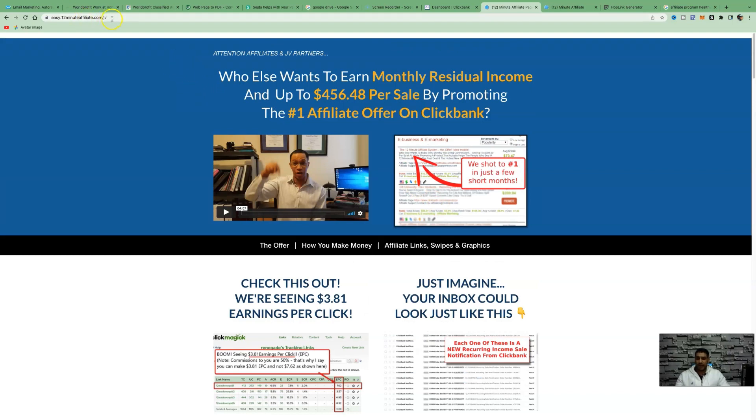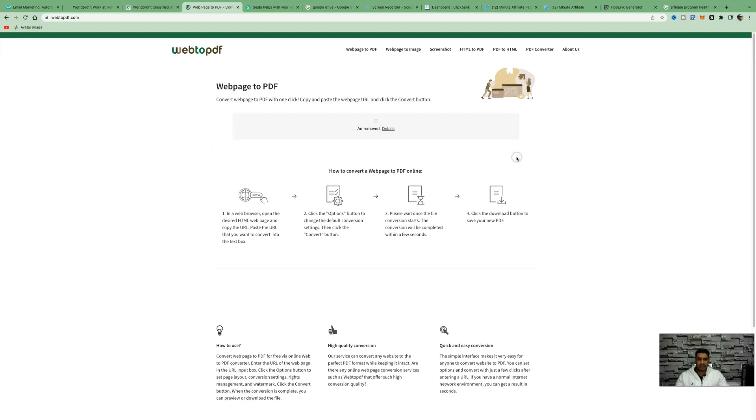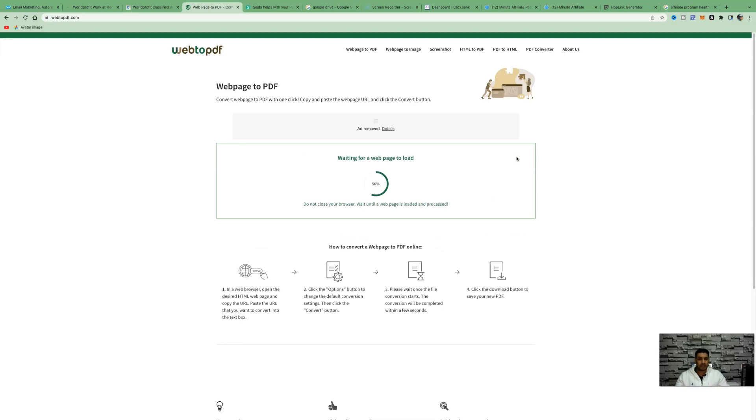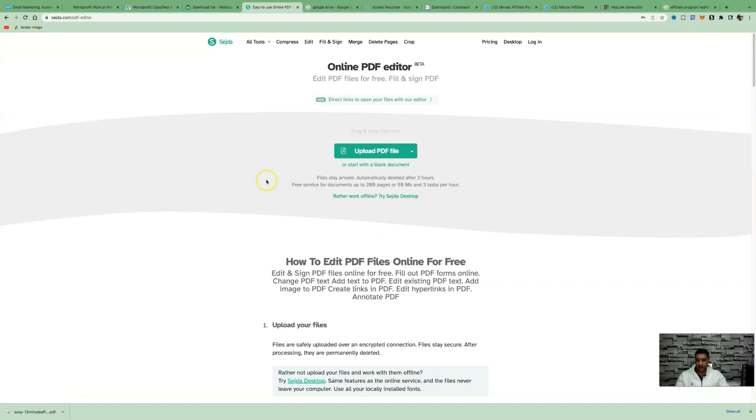We're not going to promote our affiliate link directly. Instead, we'll take people to a one-page website to capture their name and email, building our email list. First, go to the affiliate resources page and copy the URL. Then come over to another page and type in webtopdf.com, paste in that link, and convert it to a PDF. The reason is we want to edit that PDF and embed our affiliate links throughout it — we want people to take action.